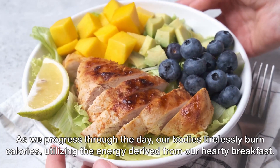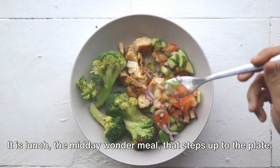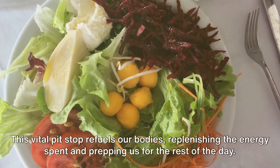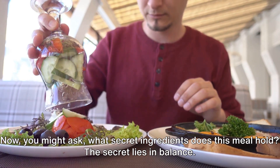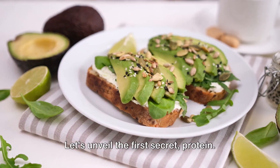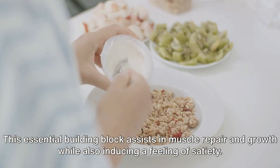As we progress through the day, our bodies tirelessly burn calories, utilizing the energy derived from our hearty breakfast. It is lunch, the midday wonder meal, that steps up to the plate. This vital pit stop refuels our bodies, replenishing the energy spent and prepping us for the rest of the day. The secret lies in balance. A well-rounded lunch is the key to not just shedding those extra pounds but also promoting general health. Let's unveil the first secret: protein. This essential building block assists in muscle repair and growth while also inducing a feeling of satiety.